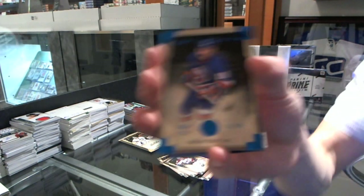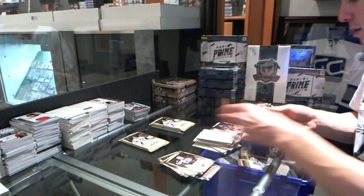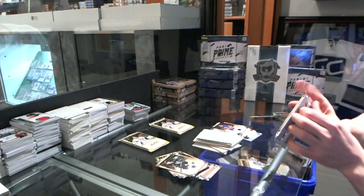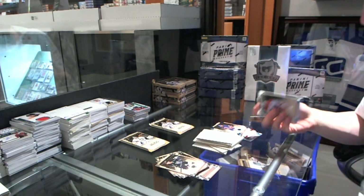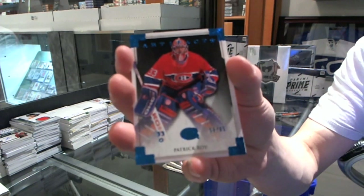Blue Parallel, number 85, for the New York Islanders, Brian Truchin. We've got a Blue Parallel, number 85, for the Montreal Canadiens, Patrick Waugh.